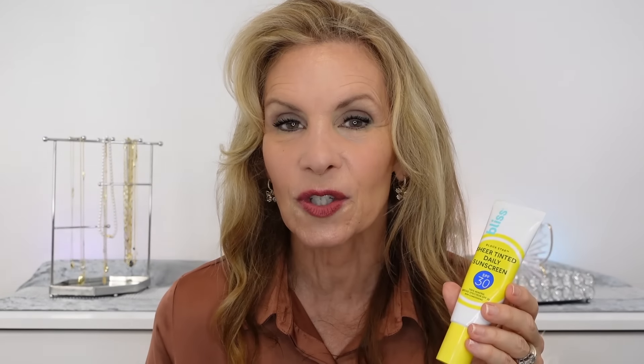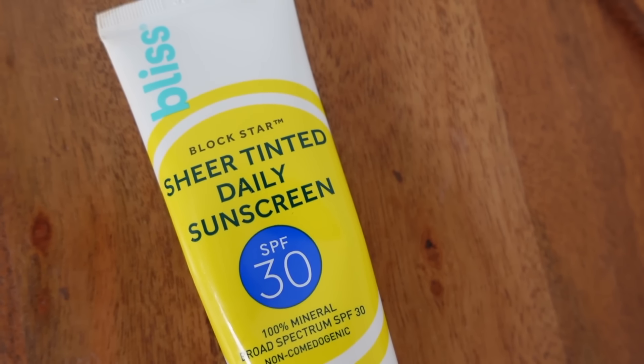For sunscreen today I've been trying this one from Bliss — it's their Sheer Tinted Daily Sunscreen with SPF 30. It goes on super smoothly and has a very neutral tone. It has a slight scent but not anything irritating; it's very pleasant and not overpowering, which works for me since I'm very scent sensitive. Some sunscreens I've had to stop using strictly because of the scent, but I'm loving this. It's vegan, cruelty free, and just been a great product so far.